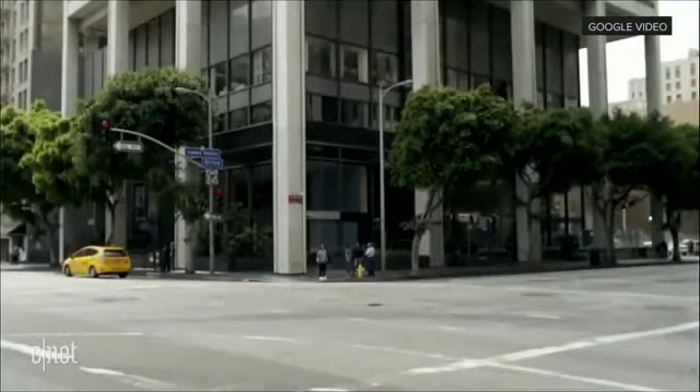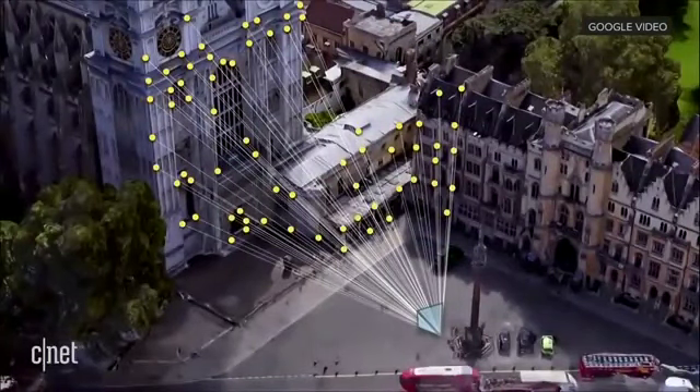Pretty cool. Now, enabling these kinds of experiences, though, GPS alone doesn't cut it. So that's why we've been working on what we call VPS — Visual Positioning System — that can estimate precise positioning and orientation.